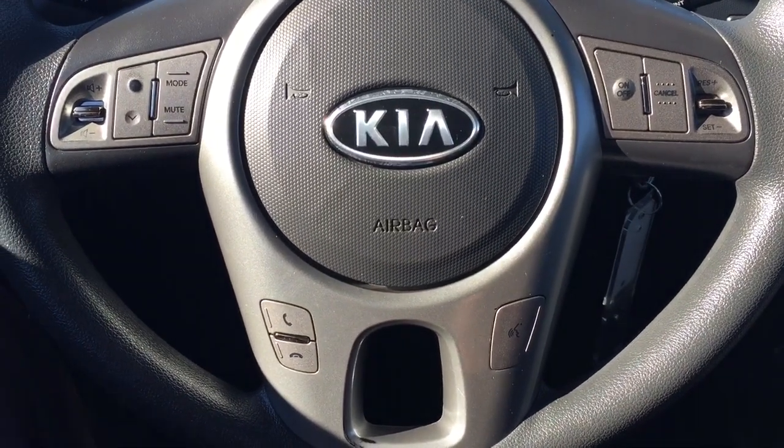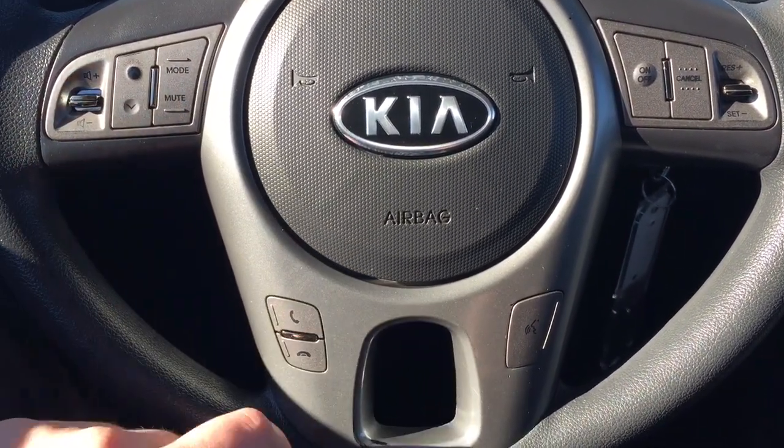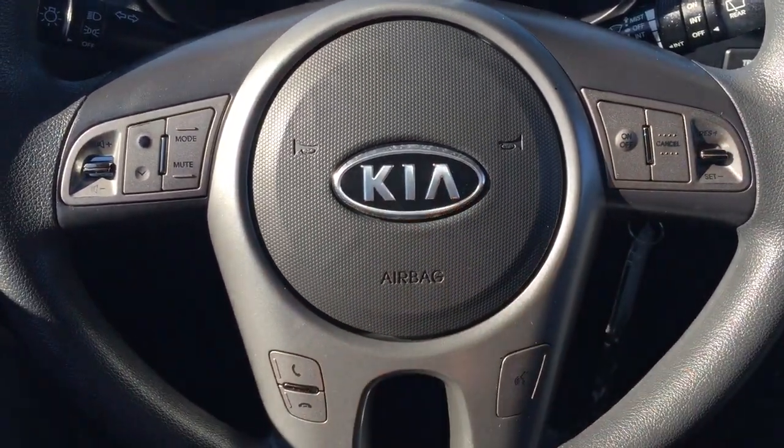A couple of the controls you'll see here on the steering wheel include your volume control, scroll function, mode select, and mute function, as well as your Bluetooth voice recognition along with your cruise control settings.